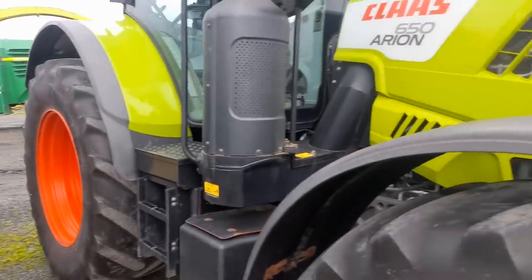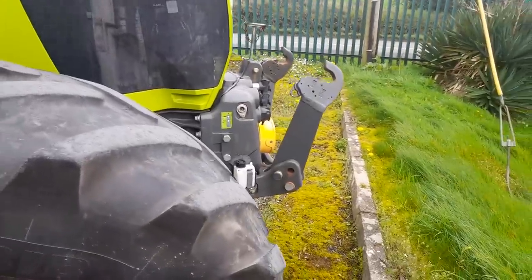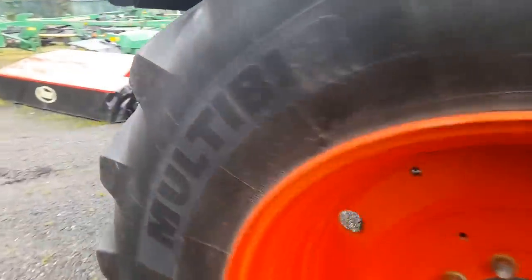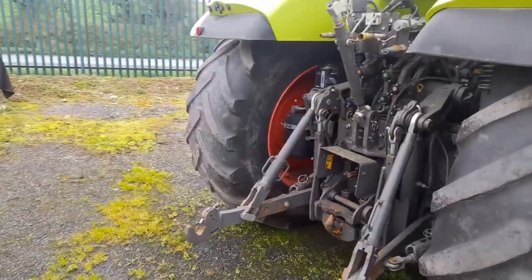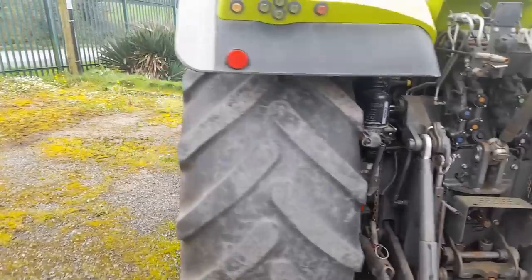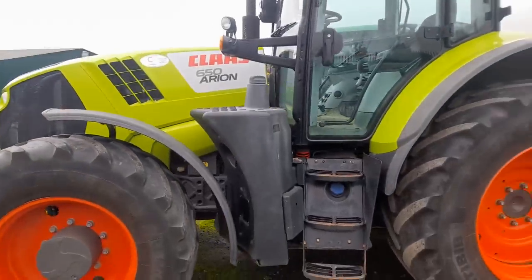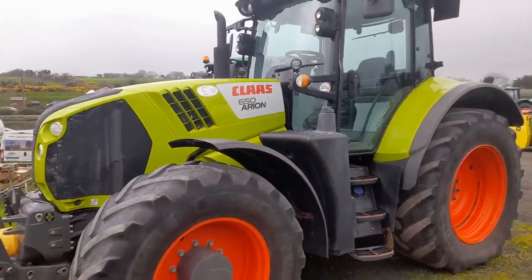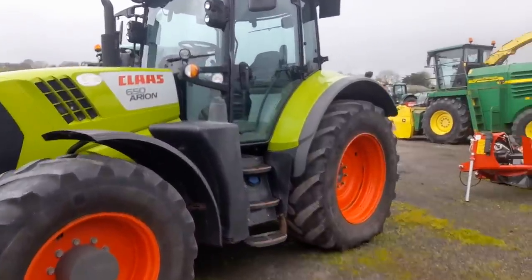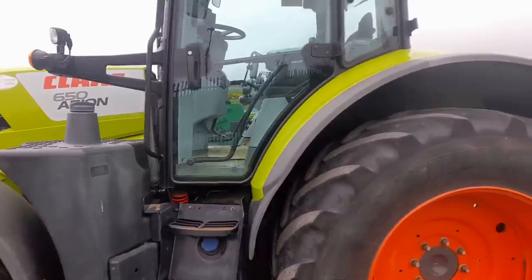Next for that we have the Claas Arion 650. She is a 181, front linkage the whole lot in it. Again, very, very clean tractor. Claas are a nice tractor. Some of the Claas actually have a John Deere engine in them - I think most of the Claas have a John Deere engine. Very, very nice, very clean, very straight tractor. All these tractors are available for sale in Farm Power on the Mallow Road in Cork. Farm Power have two garages - they have one out in Fermoy and they have this one here in Cork.